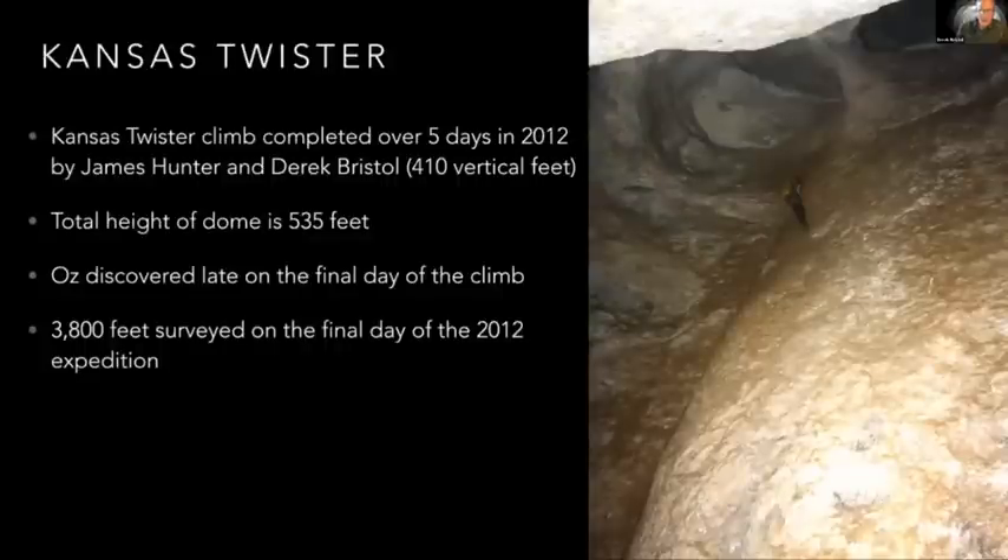A little bit about Kansas Twister itself. This is a photo looking up from the top of the talus slope, at about the 125-foot level looking up. From this point you can shoot a disto up and get readings of around 200 feet. You can see the natural bridge up there that the rope is rigged to — that's about 80 feet above where the photo was taken. James and I found that this is a phreatic dome, as the domes in Lechuguilla are. They typically aren't nice vertical shafts — they tend to twist and turn. If you drop a rock from the top it'll hit the bottom, so I consider it one dome. The name is sort of appropriate.